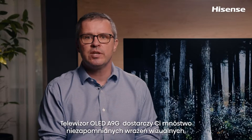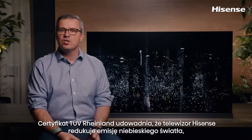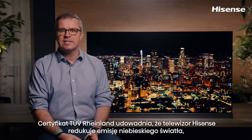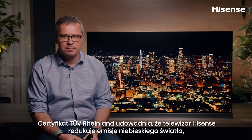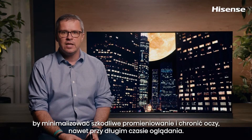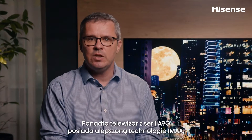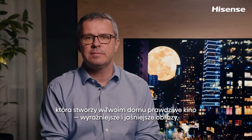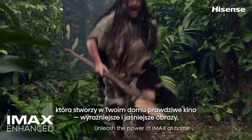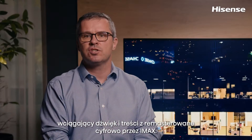The OLED A9G will bring you the best viewing experience while taking care of your health as well. Certified by TÜV Rheinland, the Hisense TV has been proved to efficiently minimize the harm and protect your eyes by reducing the blue light ratio, even after long time watching. Additionally, your A9G TV with IMAX Enhanced will bring the cinema to your home — clearer and brighter images, immersive sound, heart-pounding audio and content digitally remastered by IMAX.